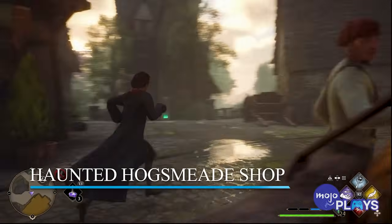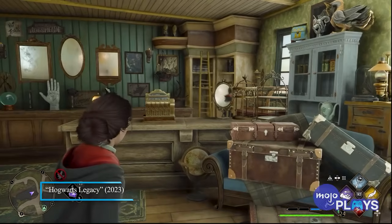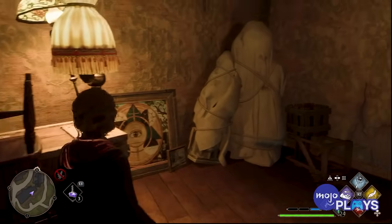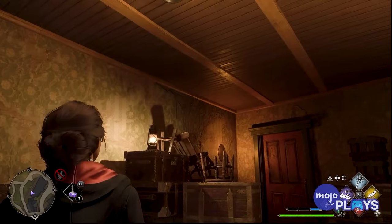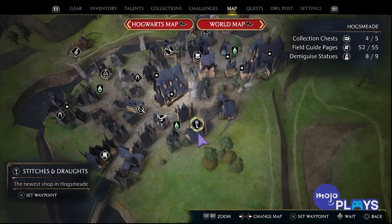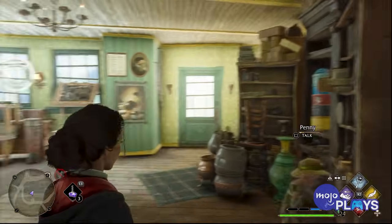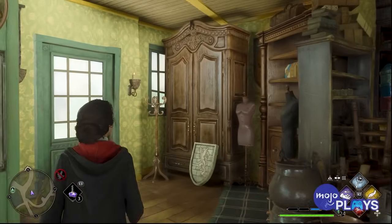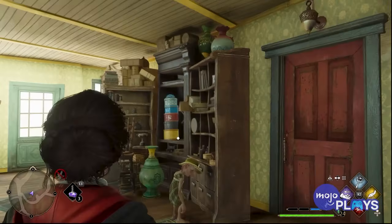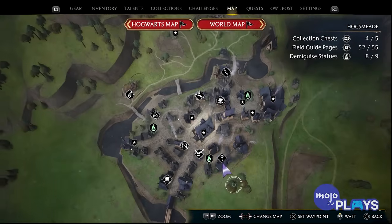Haunted Hogsmeade Shop. For those that own the PlayStation versions of Hogwarts Legacy, there is an exclusive and delightfully spooky side quest line that sees you explore a seemingly abandoned and derelict shop in Hogsmeade. By starting the Minding Your Own Business side quest in the Charming Hamlet, you are greeted by the house elf Penny and the witch Cassandra Mason. By taking on this quest, you head into a basement to acquire Cassandra's now-deceased husband's belongings — but first you need to cough up 1,500 gold to buy the shop outright.